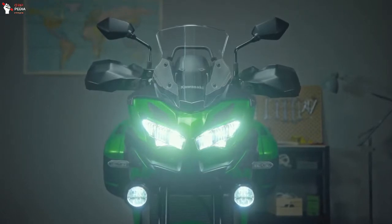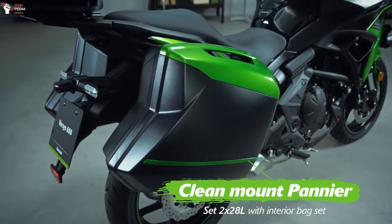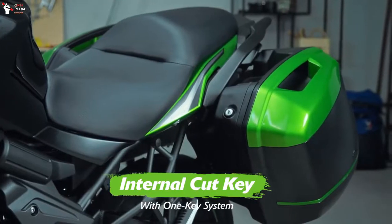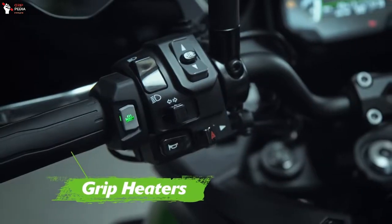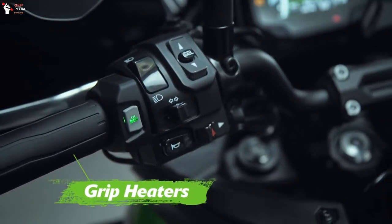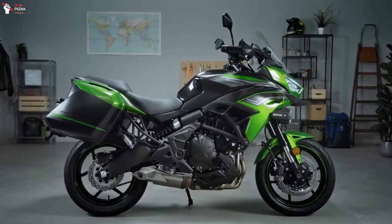In addition to the regular Versys 650 type, Kawasaki also introduced the LT version. But there is no significant difference except the addition of a 28-liter sidebox with a quick-release feature and handguard as standard equipment. And the price of this new 2022 Kawasaki Versys 650 starts at $8,899.